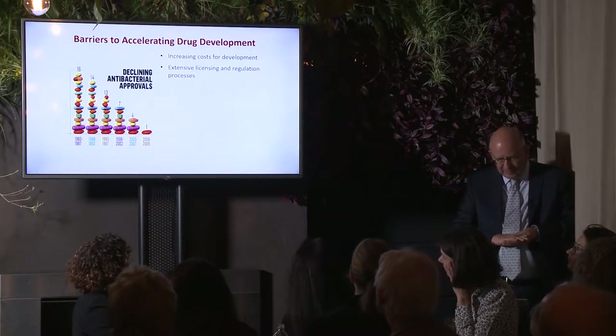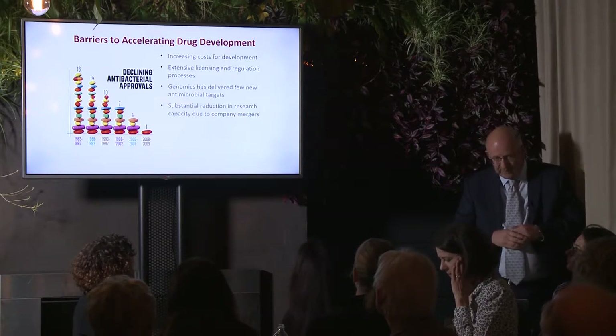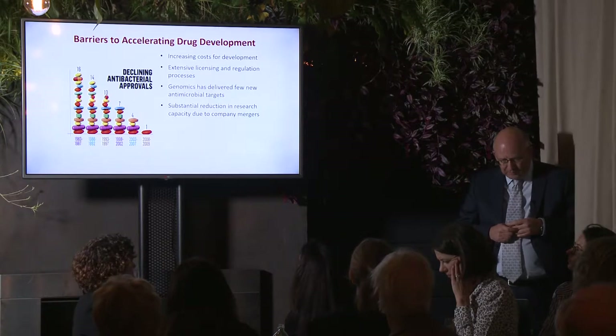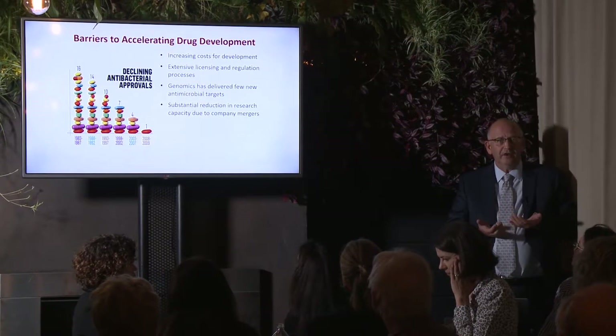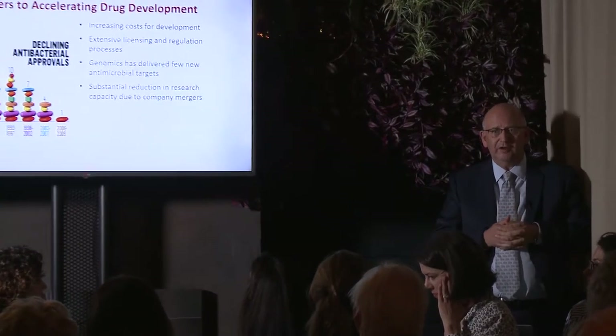The reasons for this decline are several: increasing cost for development of antibiotics, extensive licensing and regulation processes, and they've become more complicated with time. Genomics has also delivered very few new antimicrobial targets. We hoped genomics would give us a lot of new targets, but few were found, and when they were found they were predominantly for gram-positive bacteria and not for gram-negatives like Neisseria gonorrhoeae.